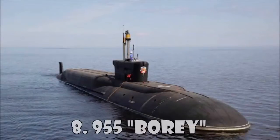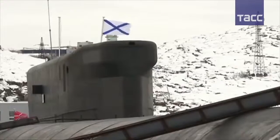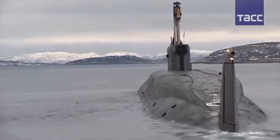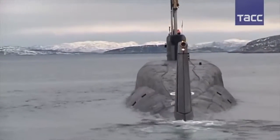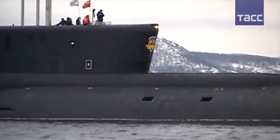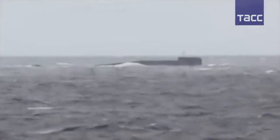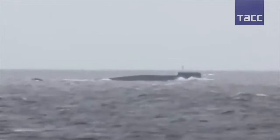955 Borei. The Borei-class is a Russian fourth-generation nuclear-powered missile submarine. It is intended to eventually replace the aging Delta III and Typhoon-class submarines and become an important deterrent for the Russian Navy. The Bulava SLBM, which is based on the Topol-M design, is being fitted onto the Borei-class submarines.